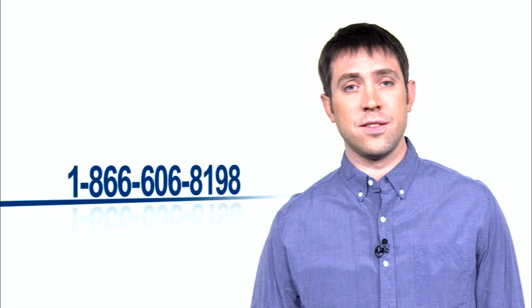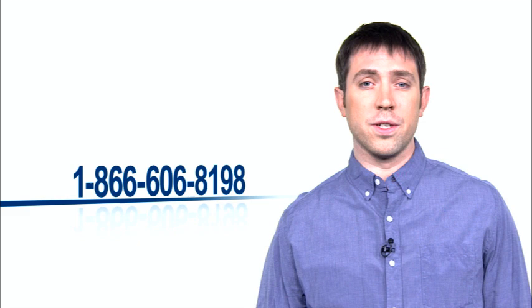Call the VA Choice Card hotline at 1-866-606-8198. If eligible, you will also use this phone number to schedule appointments. This hotline is exclusively for ensuring eligibility for the Choice Program and setting up non-VA care appointments.